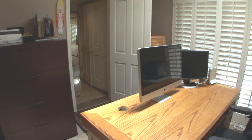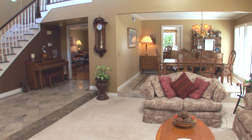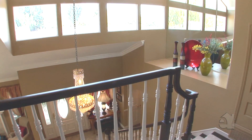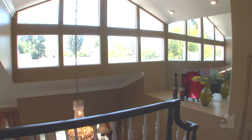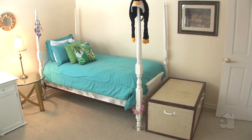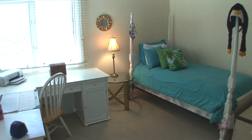A secondary bedroom is currently in use as an office. A vaulted ceiling opens up the room and allows for heightened windows. Spacious secondary bedrooms will accommodate any growing family.